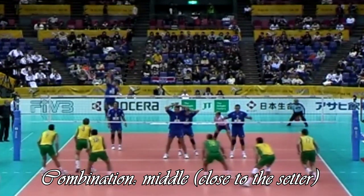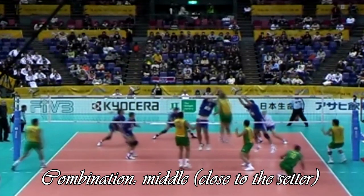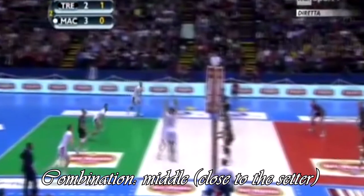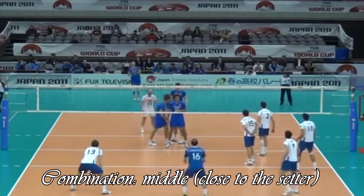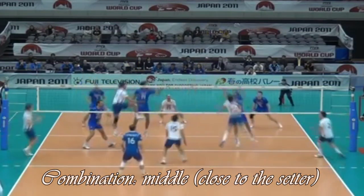In the next clip the situation is similar, but this time the setter plays with the middle. The setter can also stretch play to position 4 because it would be difficult for the opponent's middle to reach on time and organize a decent double block. With this type of call, pipe attack behind the back of the setter is also possible.